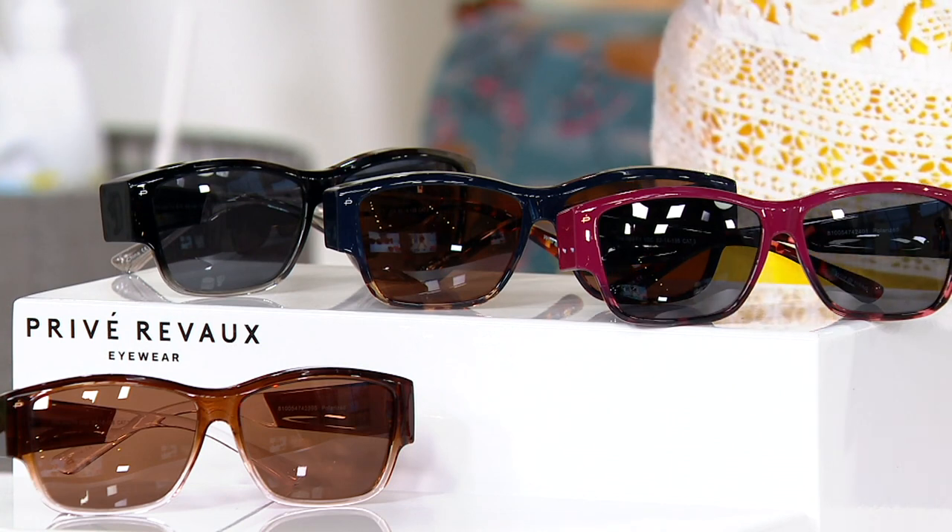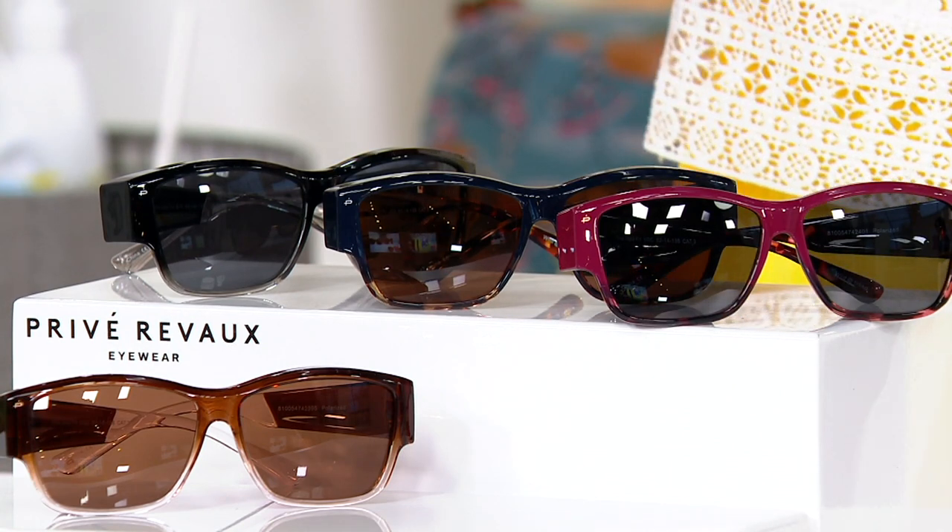So let's introduce you to our guest. She is the brand representative and expert with Privé Revaux. Lauren Edinger is joining us. Hi, Lauren. Good morning, Leah, and happy Saturday. I'm so happy to be here with you. Thank you — what a perfect way to start our spring Fashion Day.